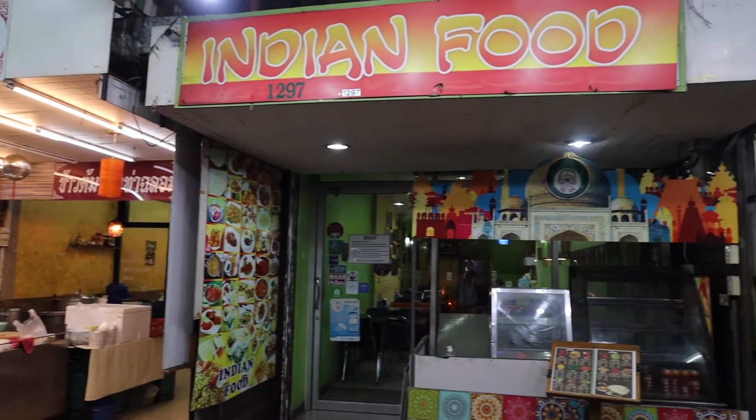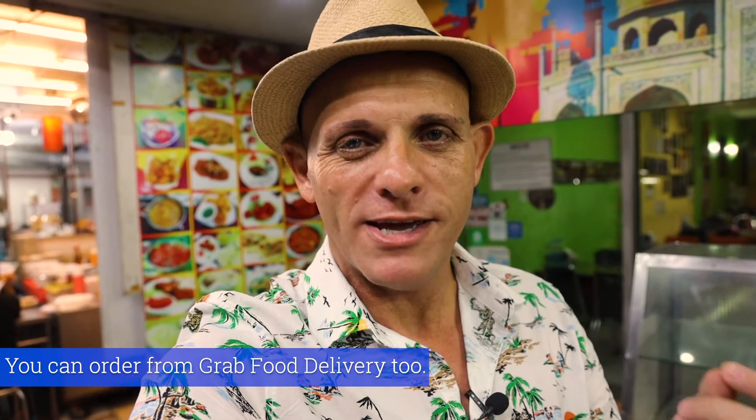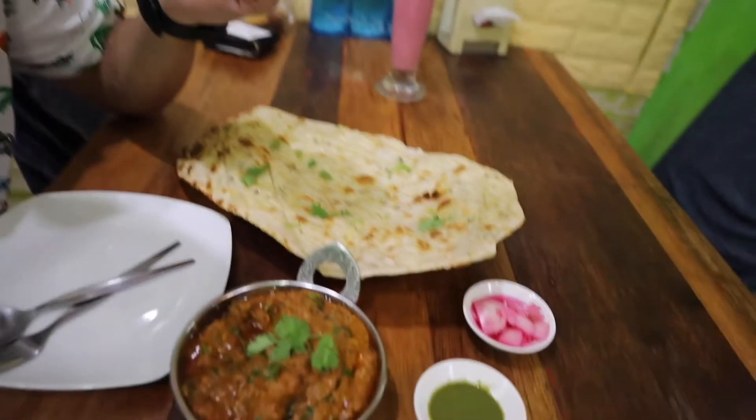This restaurant here behind me is called Indian Food and, of course, they sell Indian food. This is actually one of my favorite Bangkok restaurants — I actually order Indian food from here every Tuesday. And if it's something sweet you're after, there are two cake shops right next to the Indian food restaurant. All of this is just a two-minute walk away from the Ibis Riverside. That was a good meal — my tummy is full.